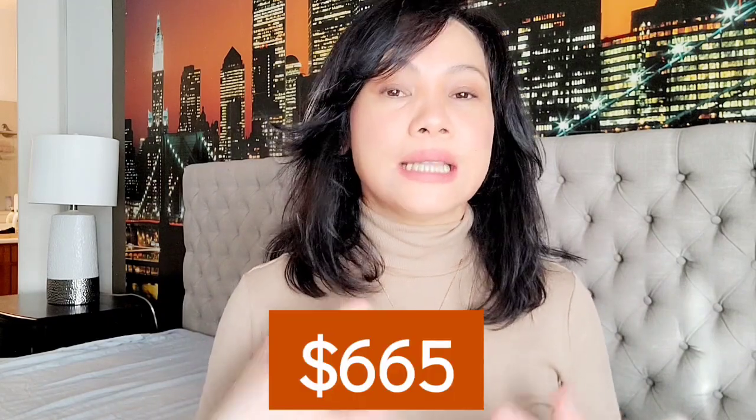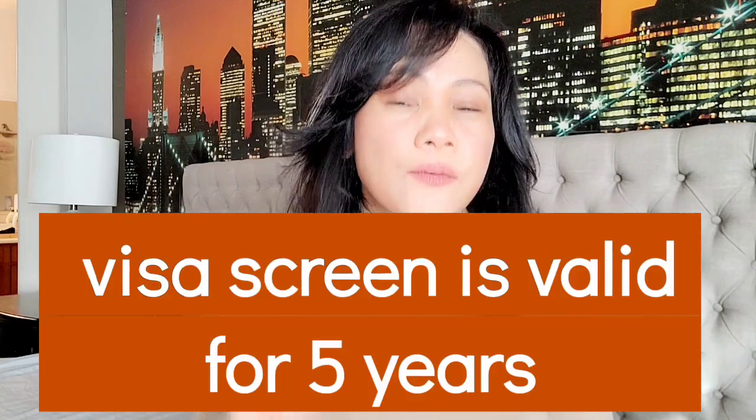For the technical requirements, you'll need a passport photo taken within six months of when you apply — you can't use a photo from two years ago. As for cost, it will cost you $665 for a first-time application. Be very strategic about timing because your visa screen is only valid for five years.